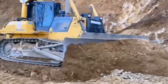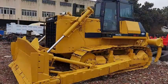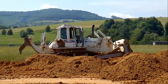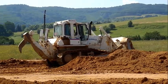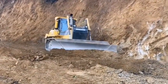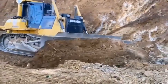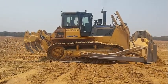The Komatsu D85 bulldozer stands as a versatile and reliable machine for construction projects of various scales. With its powerful performance, advanced technology, operator comfort, and durability, the D85 excels in meeting the demands of modern construction sites. By investing in the Komatsu D85, construction companies can enhance their operational efficiency, complete projects in a timely manner, and achieve their desired outcomes. With Komatsu's commitment to excellence and the D85's proven track record, this bulldozer remains a top choice for construction professionals seeking dependable machinery to meet their diverse needs.